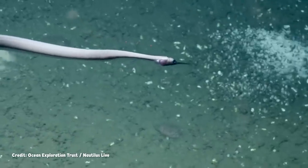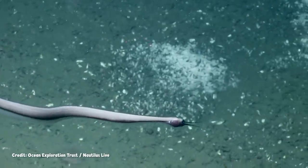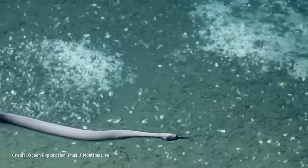This one, though, seems content to just swim through the haze of marine snow, opening and closing those jaws until the ROV moves on.